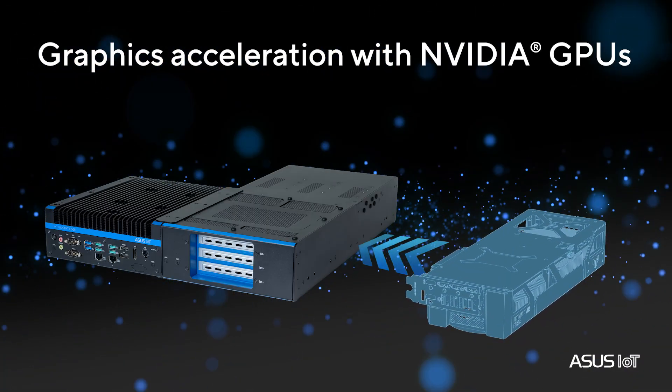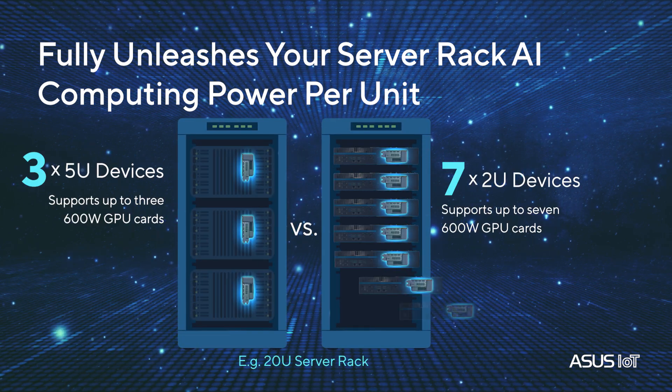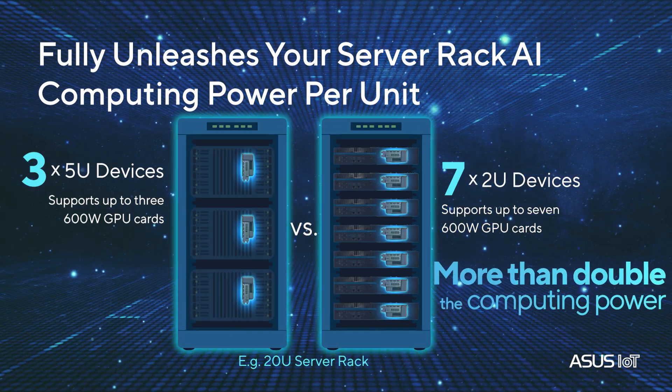RUC 1000G is also fully compatible with NVIDIA GPUs. The efficient design enables more compute units per rack for maximum AI power.